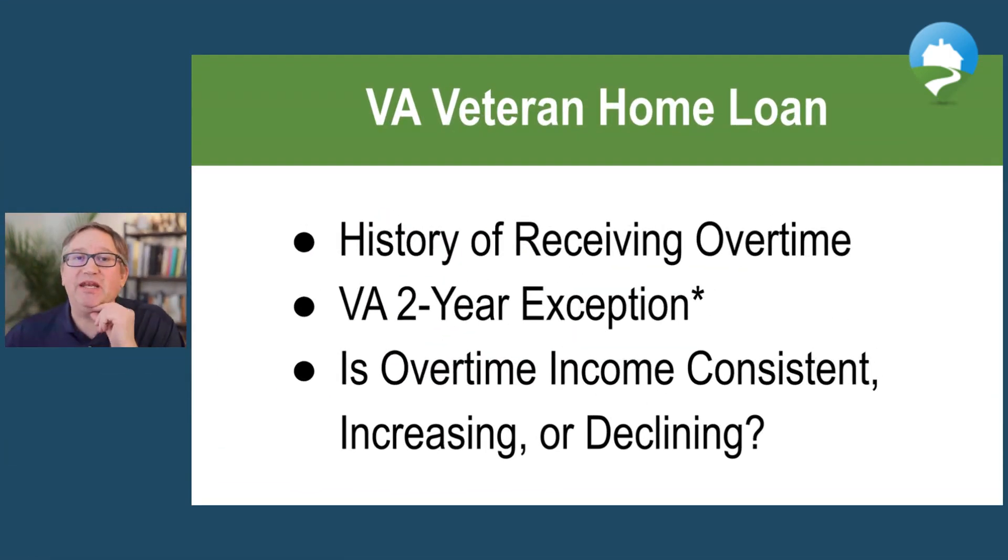Let's zoom in so it's a little bit easier to see. What the VA is going to look at is your history of receiving overtime. Normally most agencies are looking for a two-year history of overtime, but the VA does have an exception if you have less than two years. The primary feature of VA underwriting guidelines is that there is a lot of underwriter discretion — a lot of flexibility to patch holes in guidelines that you may have.